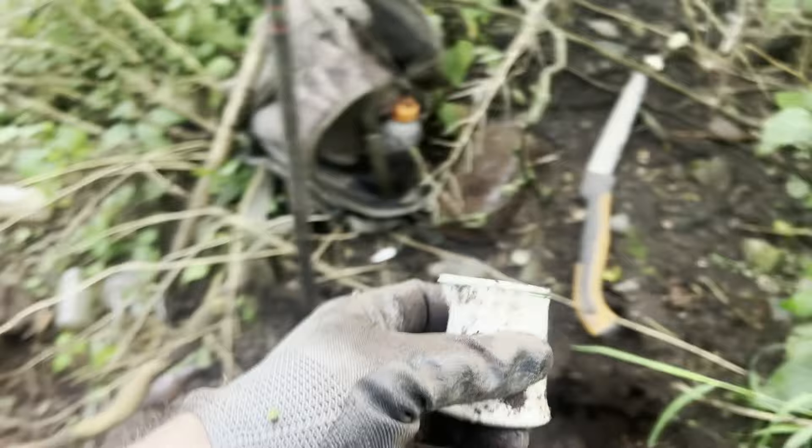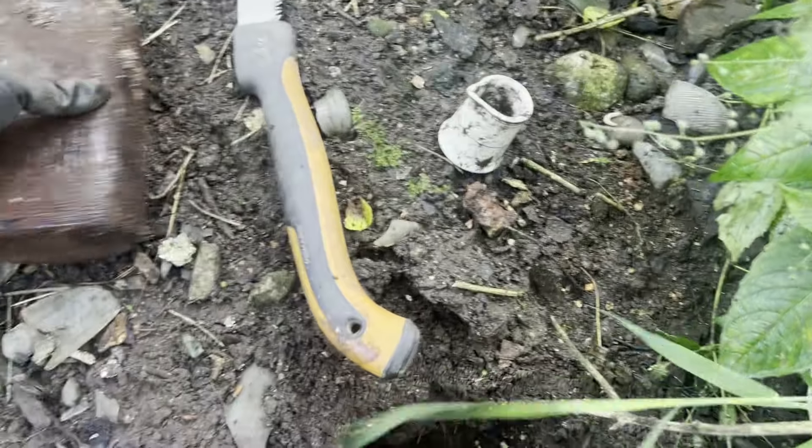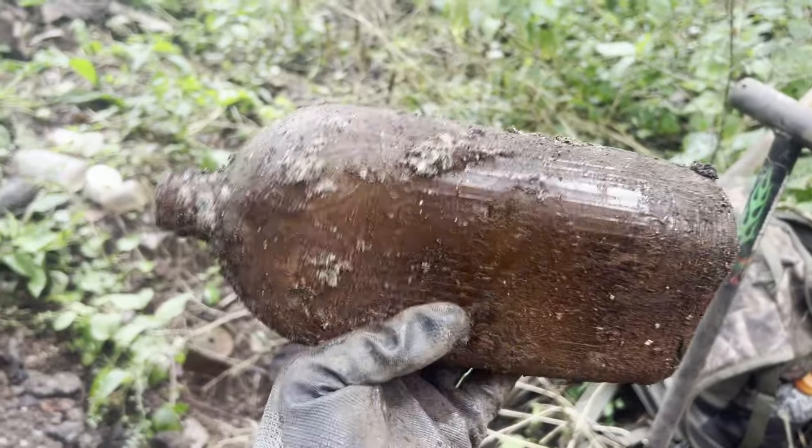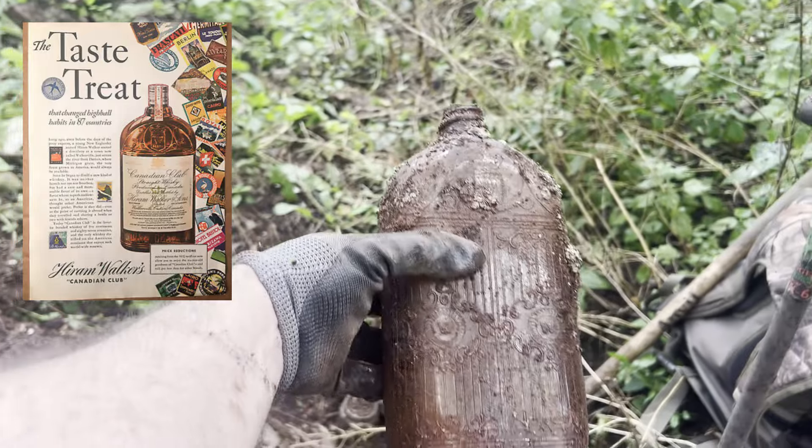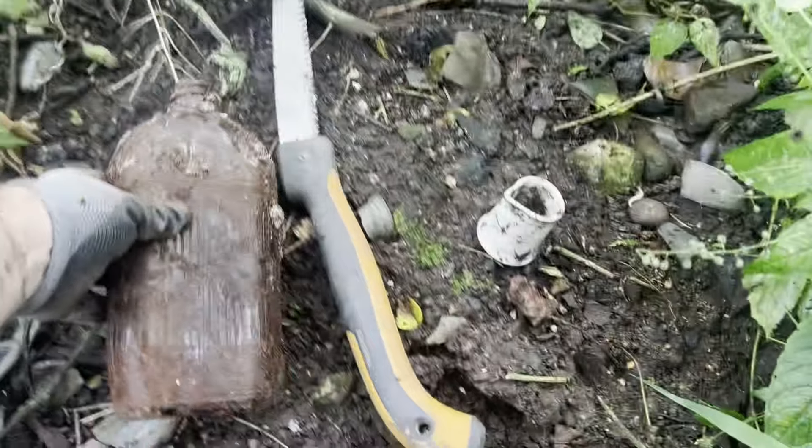Cool. And also I found one of these here on Walker — whiskey bottles. Always a nice find. Lots of nice design on that. So that's pretty cool. Alright, let's keep digging for more.